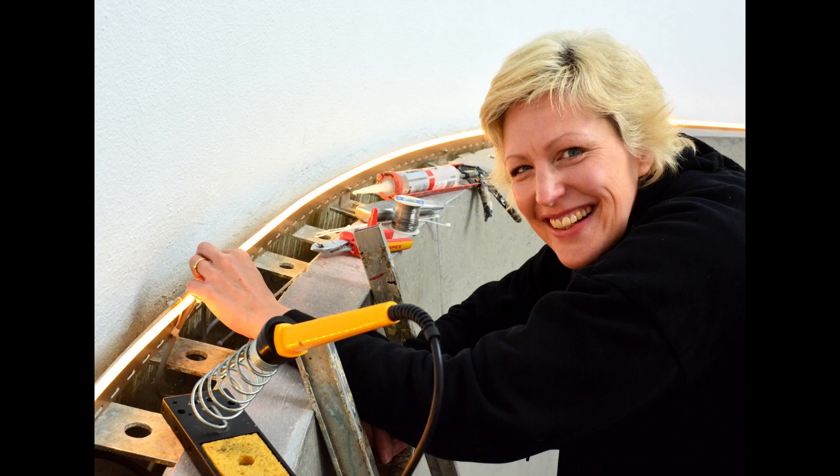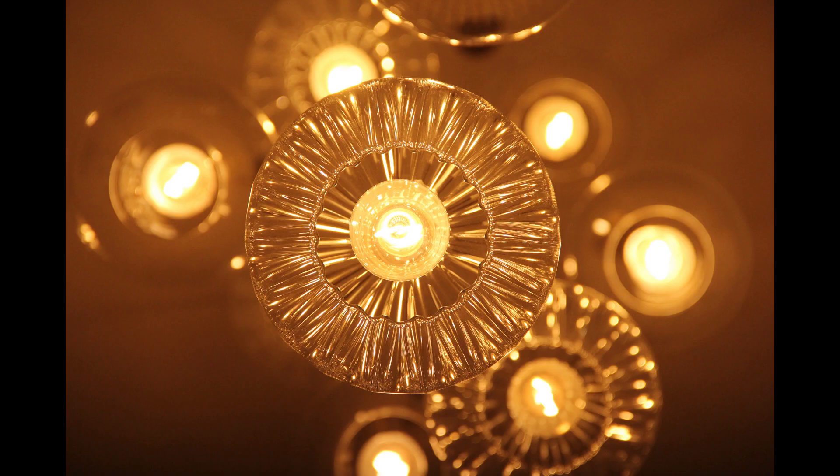Hi, my name is Eleanor Bell. I'm a lighting designer, light artist and fully qualified electrician and this is Lightbulb Moments. In this video I'm going to talk about brightness of LED light bulbs.